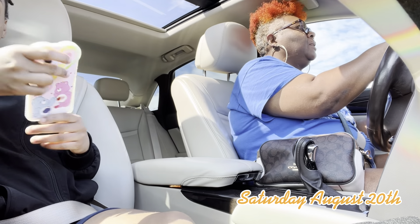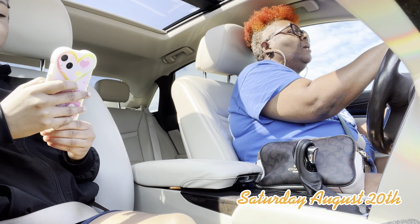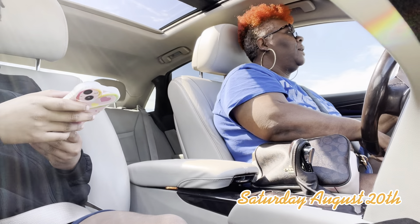Hey you guys, welcome back to Scylla's Daily Life. It's Saturday, August 20th and I'm just doing a little bit of errands and carrying on.